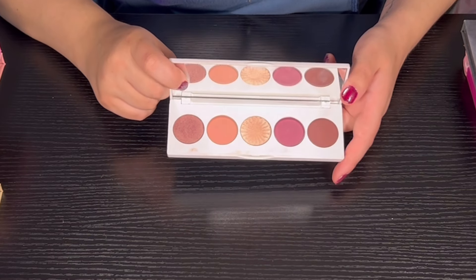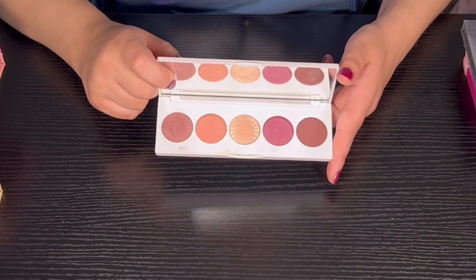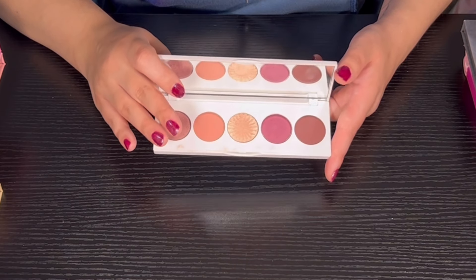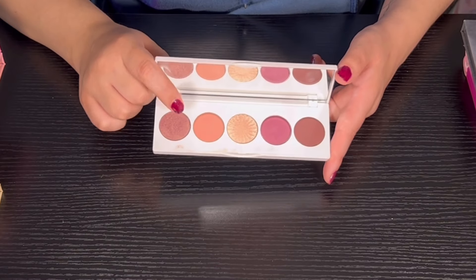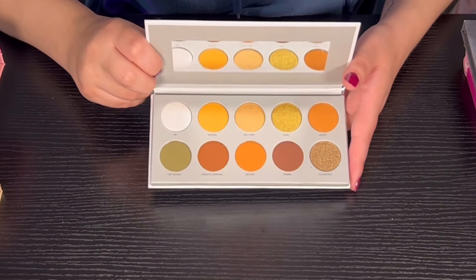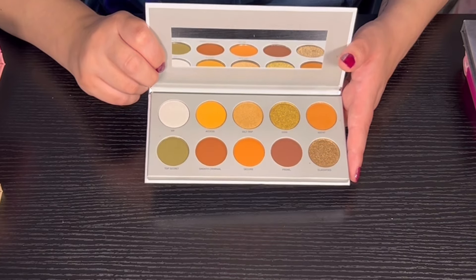Then we have the Signature palette in Symphony from OFRA — I love this palette. This is my only OFRA palette but I definitely want to pick up more in the future because the quality is really really good. I wasn't expecting much since I'd never had one before, but it definitely blew me away. Then we have the Armin Gorgeous palette from Jacqueline Hill and Morphe. I have not used this palette yet, but I do like the color story.